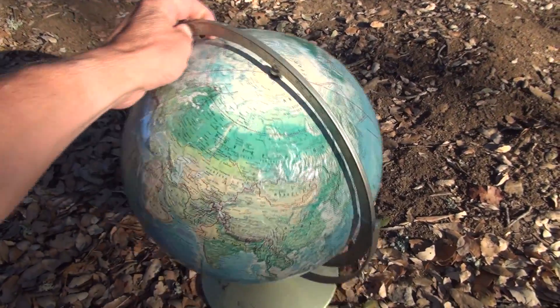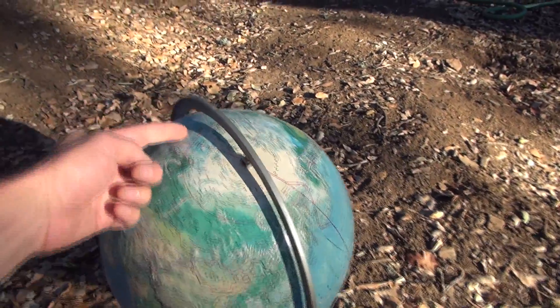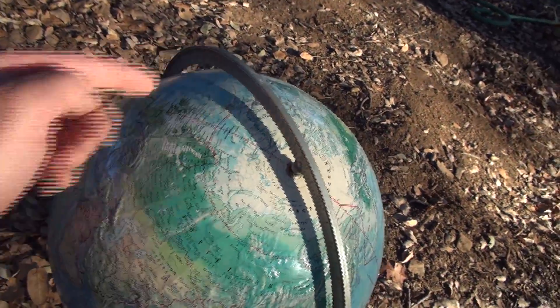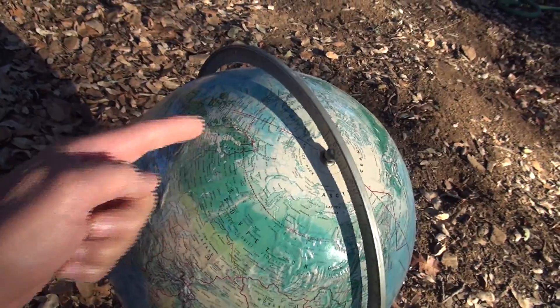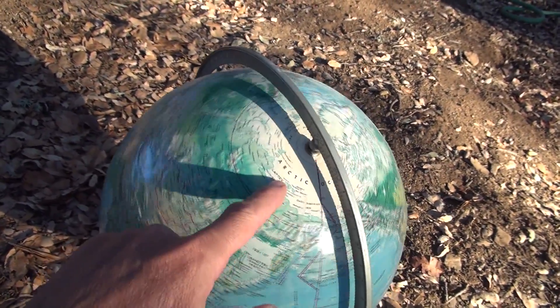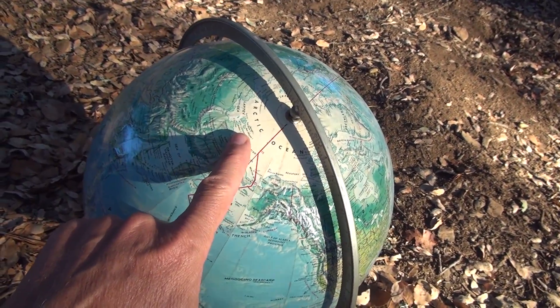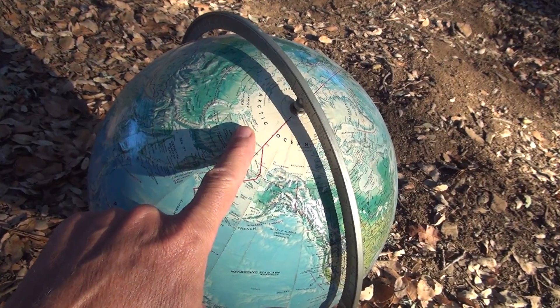Let's say it's the summertime. I'm facing toward where the sun is, and right in here you can kind of see a line — the circle of illumination, we call it. As I spin the earth, there's one spot where the sun never gets behind. So these folks up here north of the Arctic Circle are going to get 24 hours of daylight.